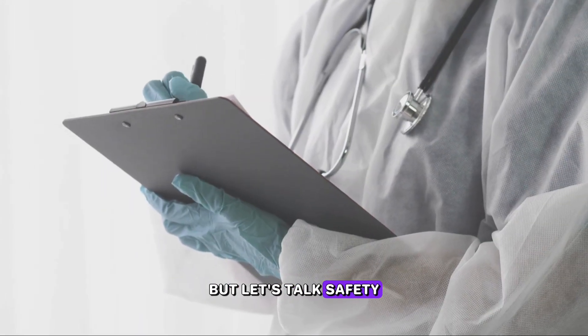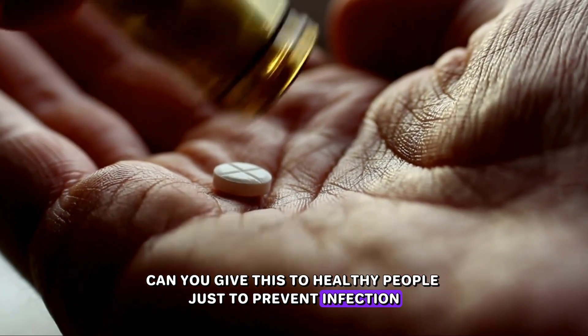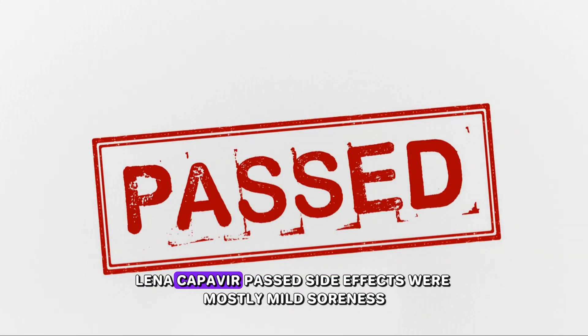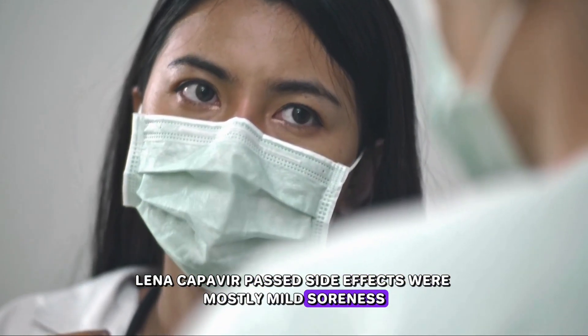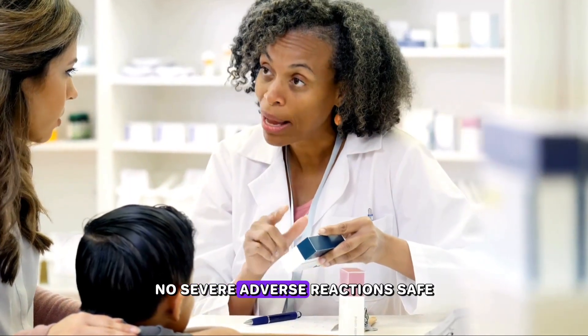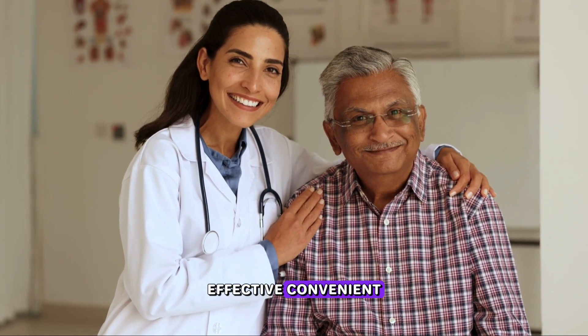But let's talk safety. Can you give this to healthy people just to prevent infection? The bar is high — and yes, lenacapavir passed. Side effects were mostly mild: soreness, swelling, maybe some headaches or nausea. No severe adverse reactions. Safe, effective, convenient.